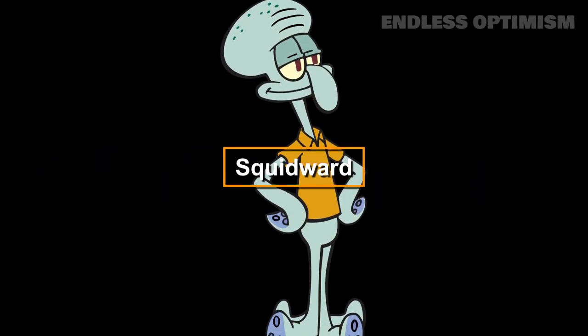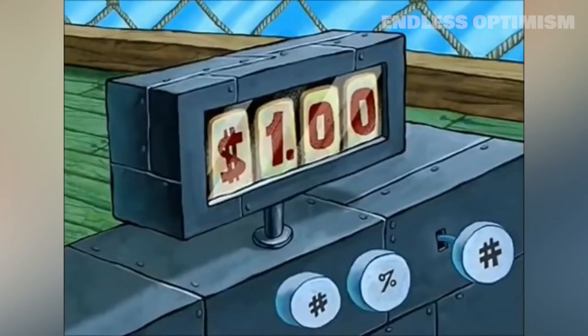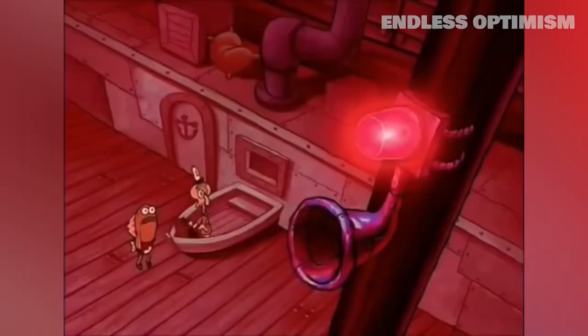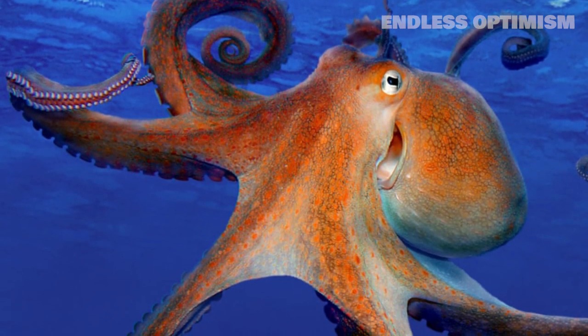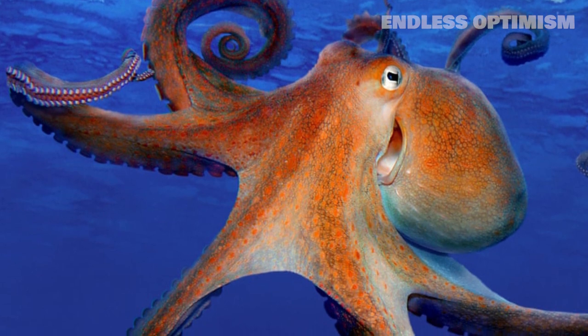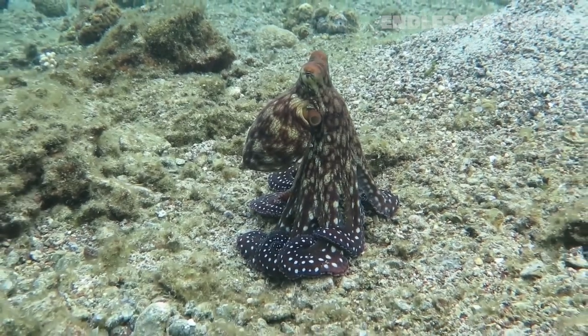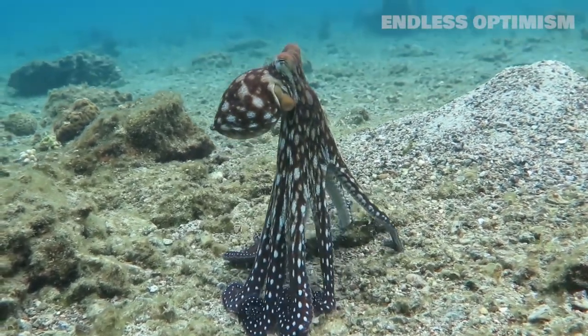In the second spot, we have Squidward. Despite his name and only having six tentacles, Squidward from SpongeBob SquarePants is actually an octopus. It was revealed by creator Steven Hillenburg that Squidward is an octopus, and he has fewer tentacles because it makes him easier to animate. His large, bulbous head closely resembles that of an octopus, but that's about where the similarity between the two ends.